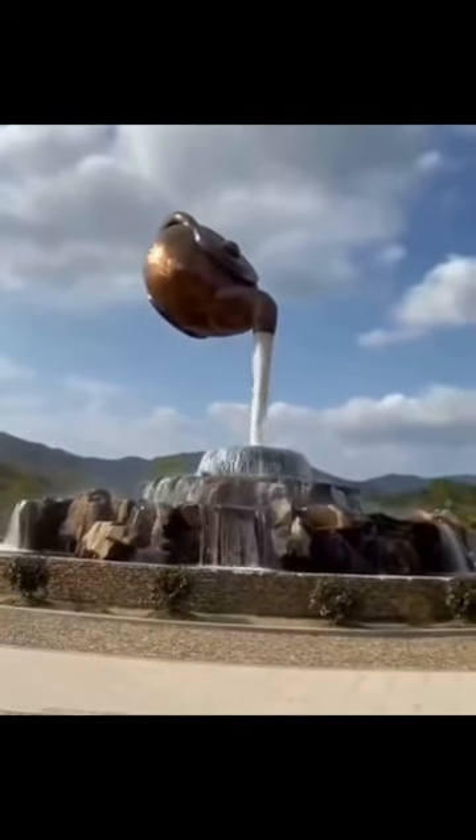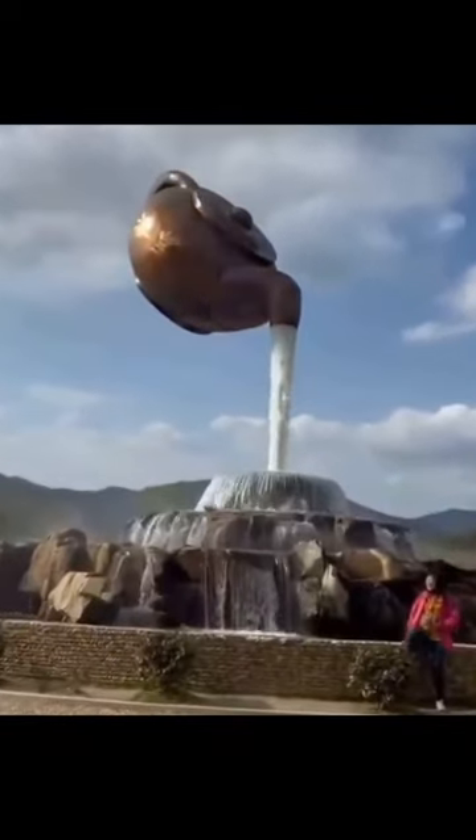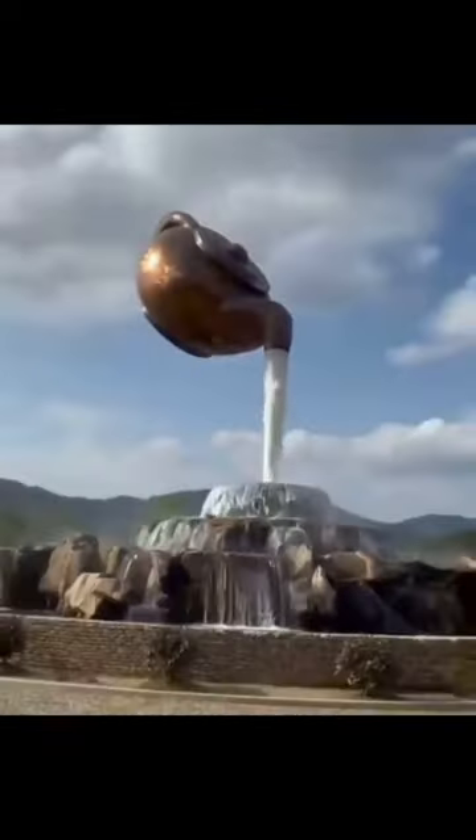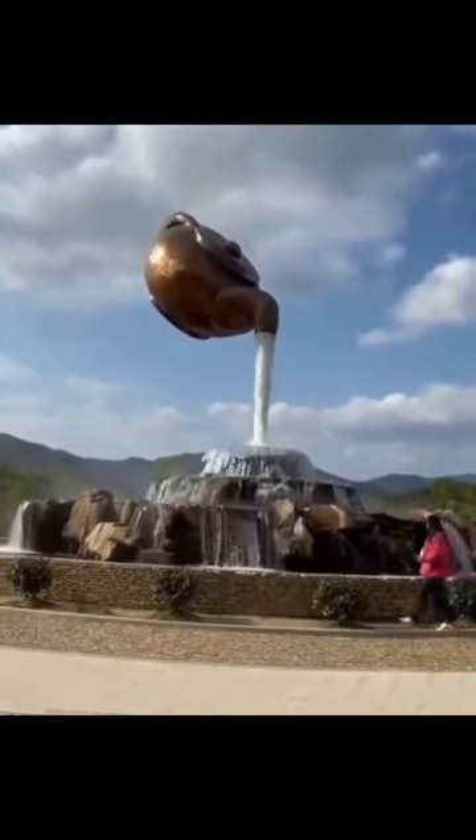The Teapot Fountain was built in 2011 as part of the city's efforts to promote its cultural heritage and tourism industry. It is a unique and eye-catching piece of public art, and visitors to Guiyang often stop by to take photos and admire its beauty.